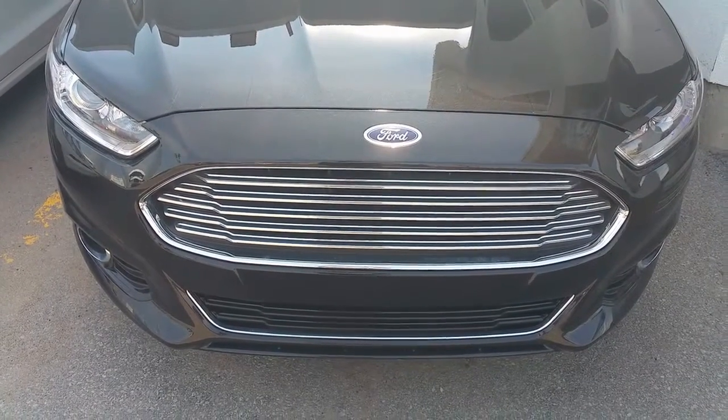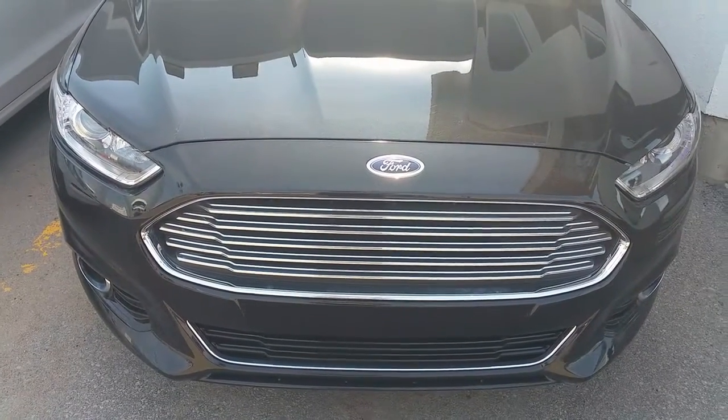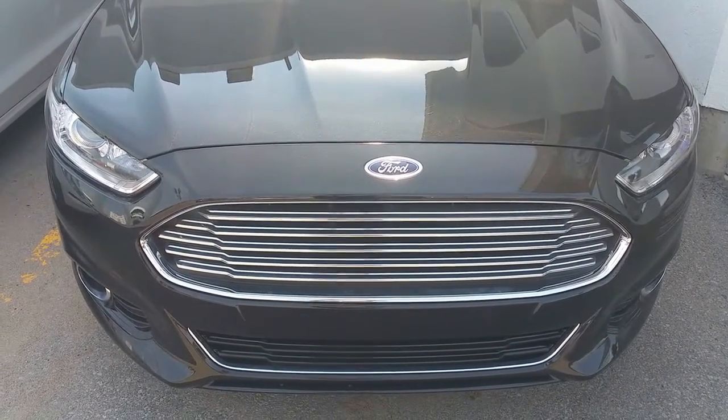Hi Mr. Chalifaux, this is Marc Desjardins from Amantash Ford. Thank you for doing a CarCost Canada price report. Today we'll be talking about the Ford Fusion Titanium.